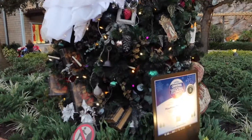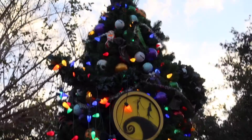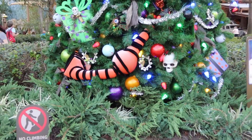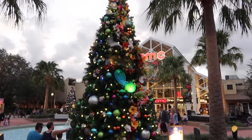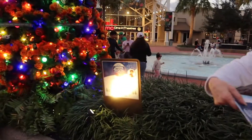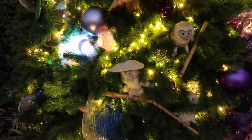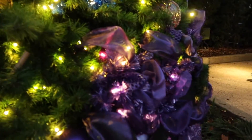This is the Haunted Mansion. There's Zero up there — this is the Nightmare Before Christmas. Right out in front of AMC is the Moana tree, it's so pretty. And we have Coco. This one is Raya — it's kind of hard to see because of the time of day it is, but I'll zoom in. Oh, look at the pretty purple.